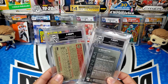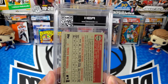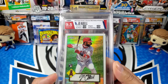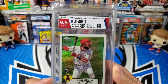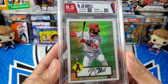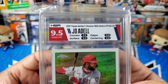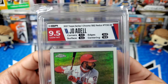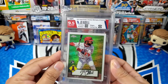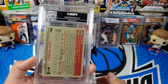Next up is Joe Adell, and this one was out of Heritage as well. I believe this was a parallel. We got a 9.5 — okay! This was the Chrome 1952 redo, so very nice Topps Chrome. There is the label: corners, surface, and centering all got a 9.5, and a 9.0 on the edges. So once again the edges were the weak point, but still a 9.5 — very nice. I thought it looked very well centered, so 9.5 on the centering.